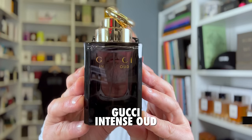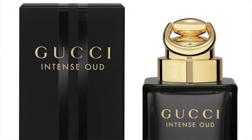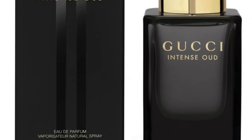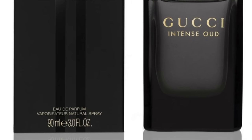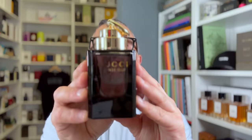At number 10 is from the house of Gucci — it's Intense Oud, which was gone for a while. They launched Guilty Oud and shelved this one, but now it's back and you can find it at discounters. It's a great Oud fragrance from a designer, that's why it's ranked really high. Notes are Oud with patchouli, saffron, Bulgarian rose, pear, orange flower, and raspberry. There are some light fruity notes and floral touches, but in the end it's a very dark, intense designer Oud. Gucci Intense Oud at number 10.